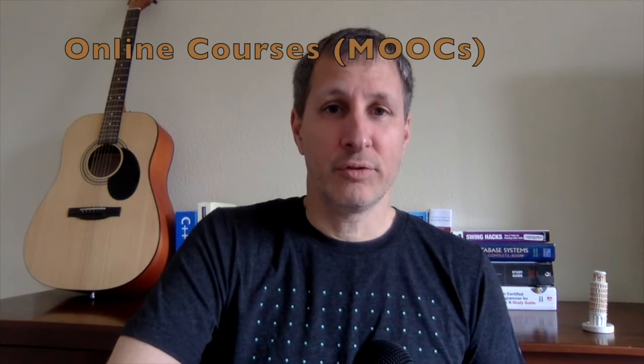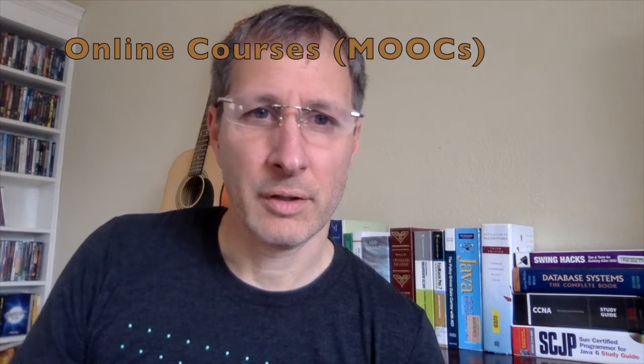MOOCs, or online courses, are also a great way to learn. There are thousands of online courses on sites like Udemy, Coursera, and Udacity. You learn different things in a MOOC than in a YouTube video because MOOCs include quizzes, tests, and a heavier lecture component — they're more like a structured course. Some of them give you certificates or even a nano degree, so MOOCs can be very helpful.